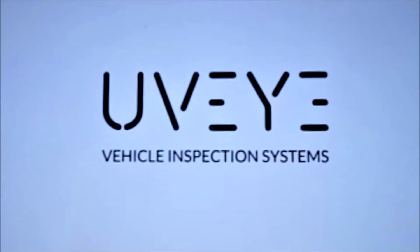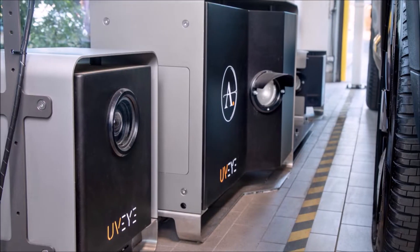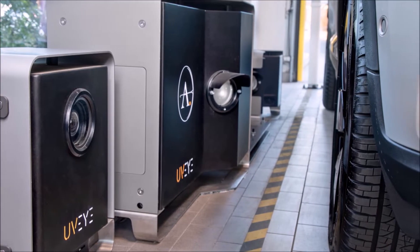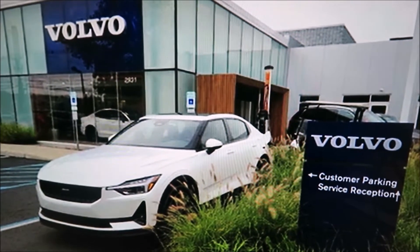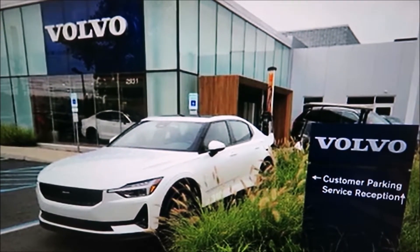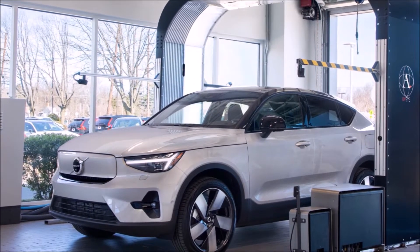We've told you about UVI before, and today we have an update on this company that's developed an automated vehicle inspection system. The folks at Volvo USA will soon be installing the UVI system at the dealership level, starting first at dealerships along the East Coast.